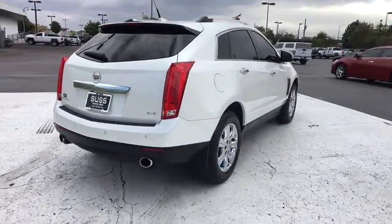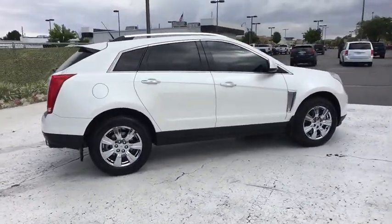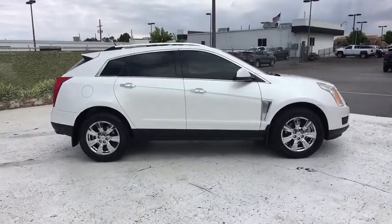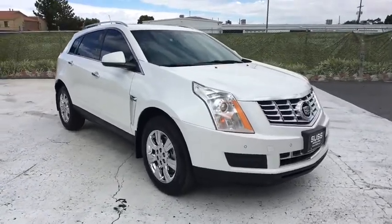Luxury lovers will delight in the new stylish, handcrafted cabin. And for technology lovers, the list of high-tech features is too long to list. This vehicle has less than 140,000 miles.